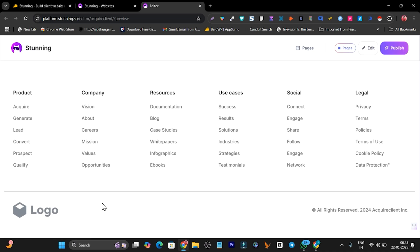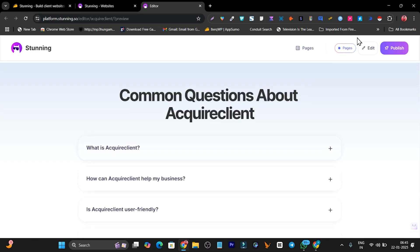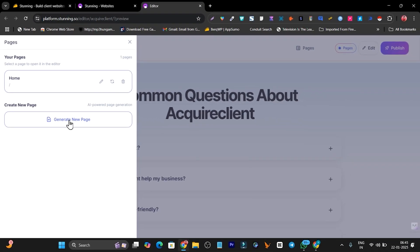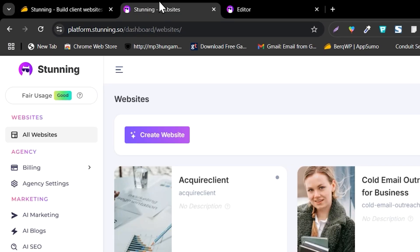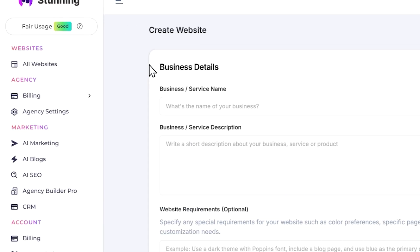To publish this website, I just need to change the logo section and I'm done. I can also add more pages by going to the pages section — right now it's only the home page, but if I click on 'Generate New Page' and describe things, it will generate a new page relevant to the website. That's how Stunning works. Now let me show you how to create a website — I'm going to create one for a salon.